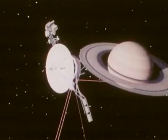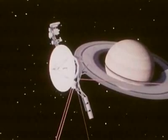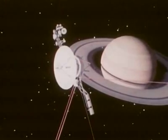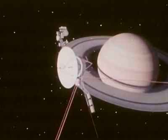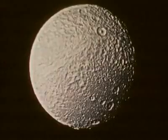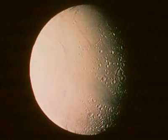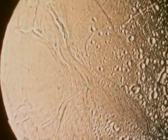Saturn is almost a twin of Jupiter in size and composition. Saturn too is kind of a mini solar system with its 23 or more satellites. Saturn is about one and a half billion kilometers from the sun and therefore extremely cold. But even out here, we see signs of internal activity on some of the satellites. Here are the usual impact craters, but in addition to these ancient surfaces, we also see some very, very young ones. Evidently, some internal processes are still going on here today.